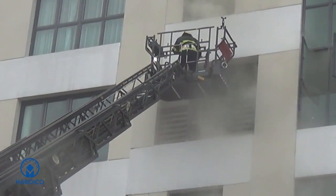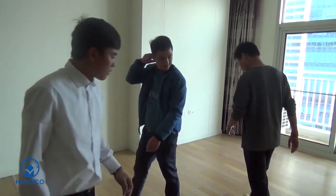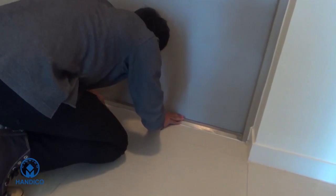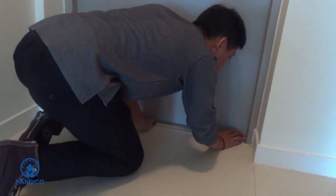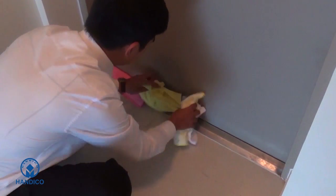Gather people in a room if possible. Check smoke and fire in the room. If smoke and fire can spread to the room, do not open the door. Use a piece of wet cloth to prevent smoke.